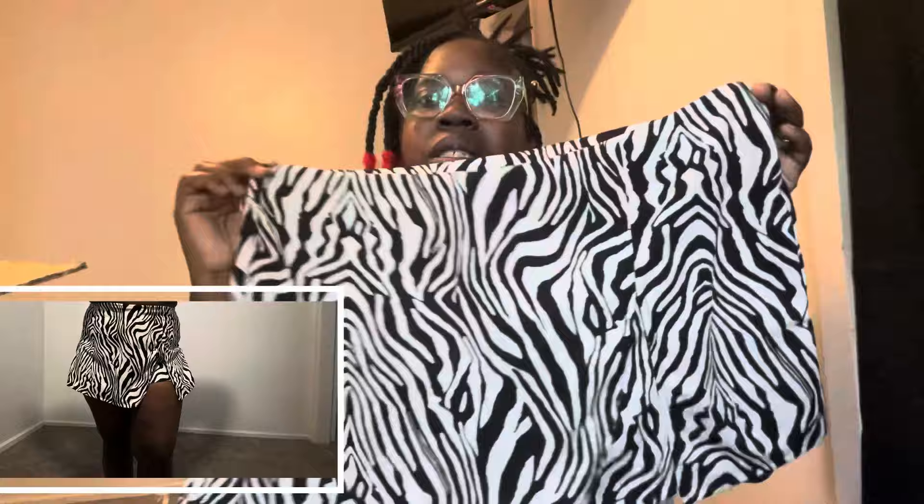I also got a phone case — that's actually my first time getting a phone case from Shein. Then I got this skirt I've always been wanting. I've seen this skirt and never got it, so I said let me go ahead and get it. I basically got most of the stuff I'd been seeing and wanting but never pulled the trigger on. This is like a little zebra skort. I got it in a 3X because it looked like it fit super short, but looking at it now it seems really big in the waist, so I'll have to try it on and show you guys.